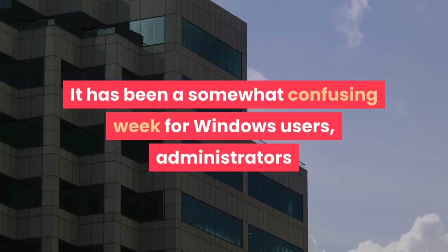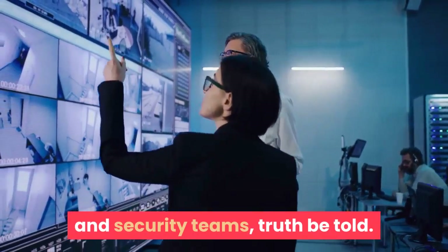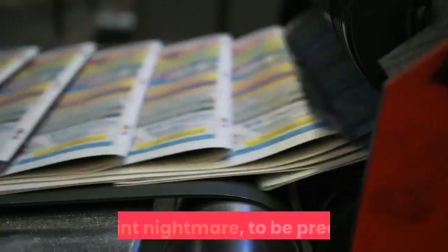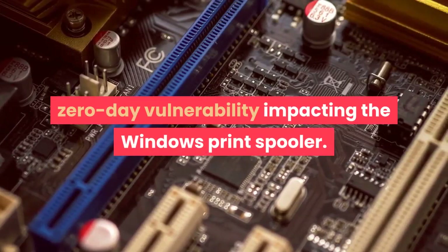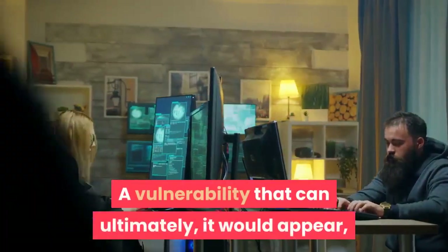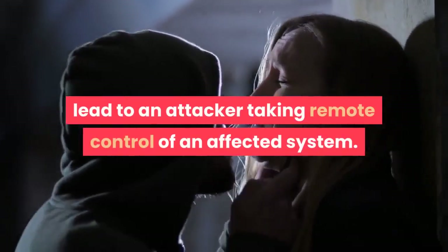It has been a somewhat confusing week for Windows users, administrators, and security teams, truth be told. In fact, it's turning into something of a security nightmare — a print nightmare, to be precise. Print Nightmare is the name that has been attached to a zero-day vulnerability impacting the Windows print spooler, a vulnerability that can ultimately lead to an attacker taking remote control of an affected system.